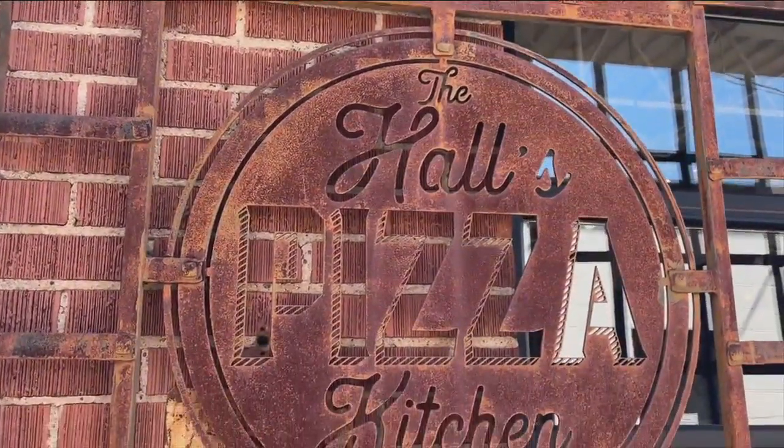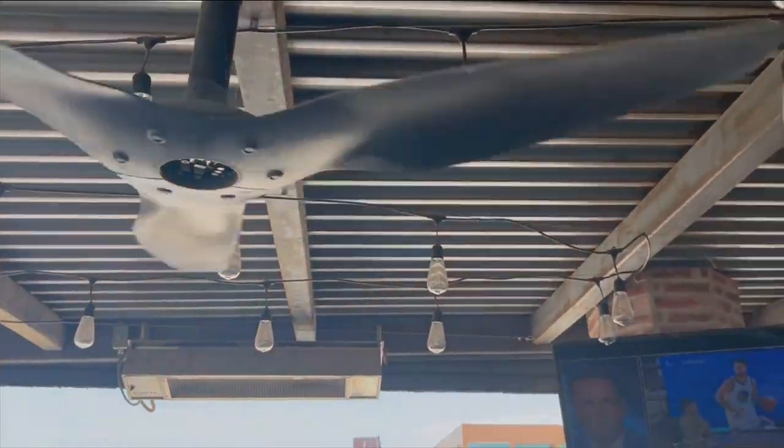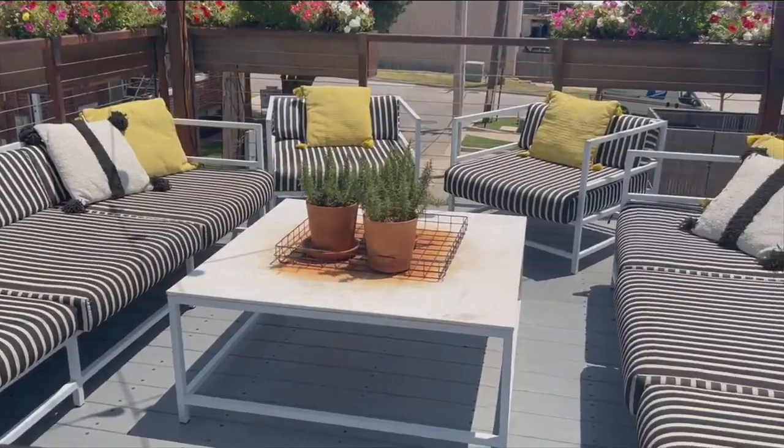Now, if this building looks familiar, that's because there's some history to it. This used to be a tire shop that was repurposed to be what it is today. The rooftop was added on. We have a partially shaded rooftop, so if you want to stay in the shade you can do that, but we also have some spots in the sun — and once the sun goes down, there's not a bad spot on the roof.